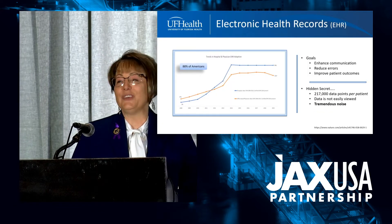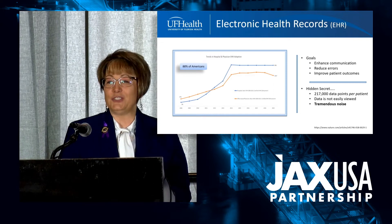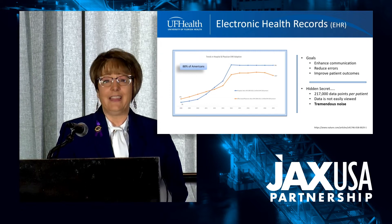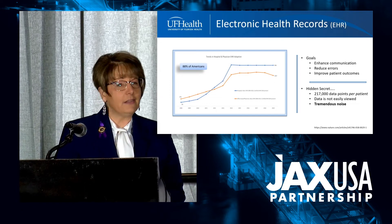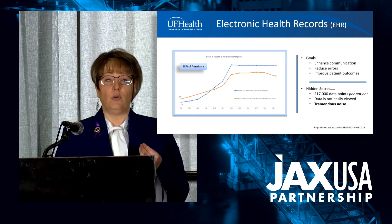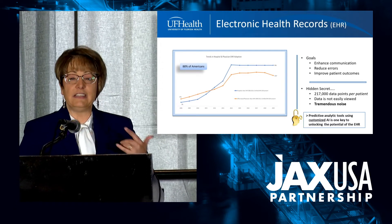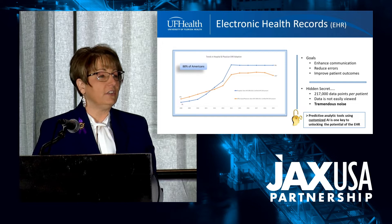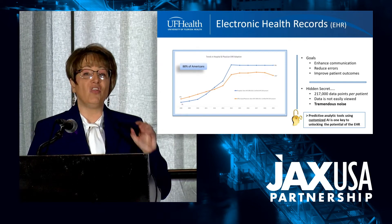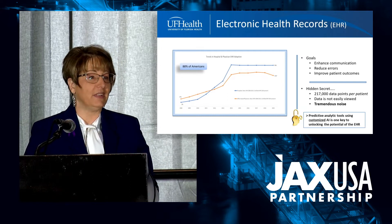Really understanding the data and using the electronic healthcare record to its greatest potential is going to become increasingly more important. The healthcare record was created to enhance communication, to reduce errors—you don't have to read that doctor scribble—and to improve patient outcomes. But here's a secret: each individual patient record on average has over 200,000 data points. That's an awful lot of noise, and sometimes it's really hard to find that important piece of information to impact my patient.